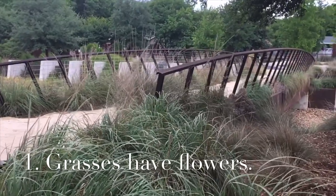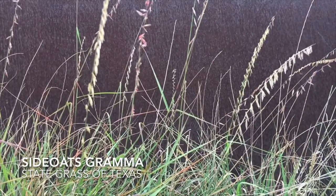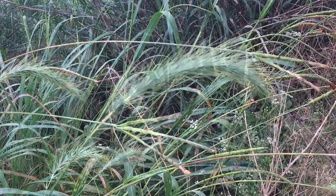Different native grass species have different-looking flowers. That's right, grasses produce flowers. Some look feathery and some look spiky, and once they become pollinated they produce seeds.